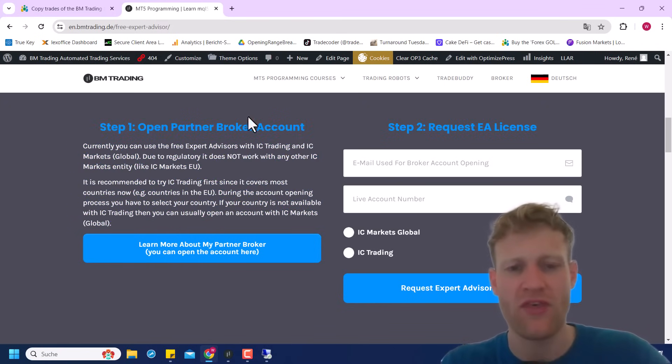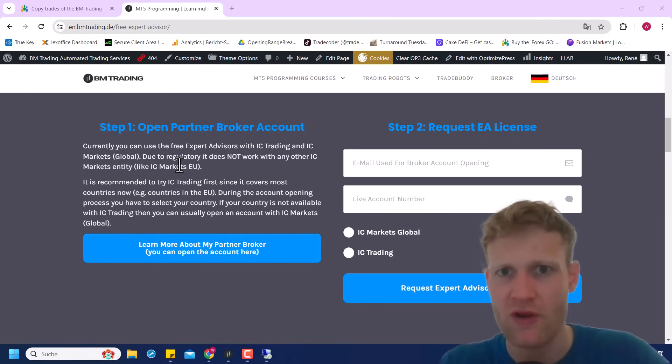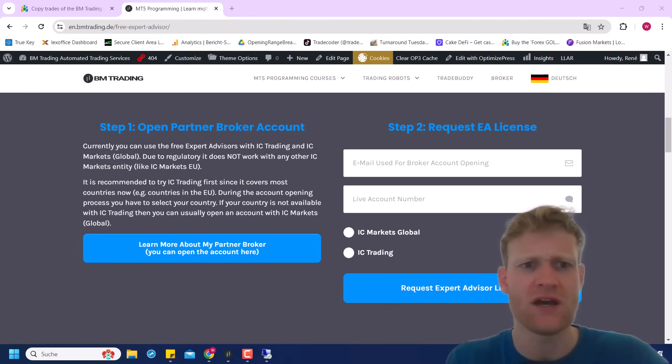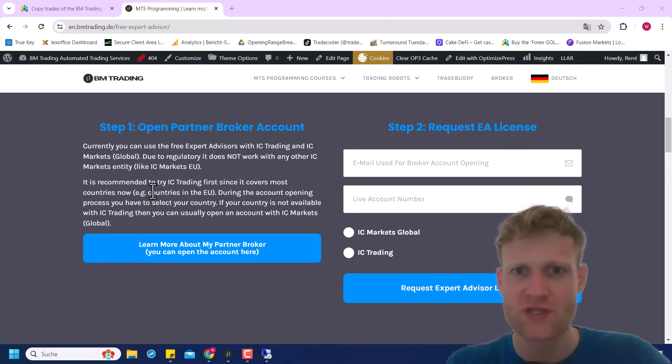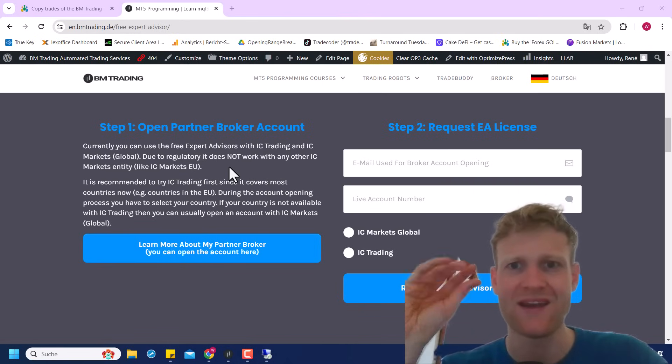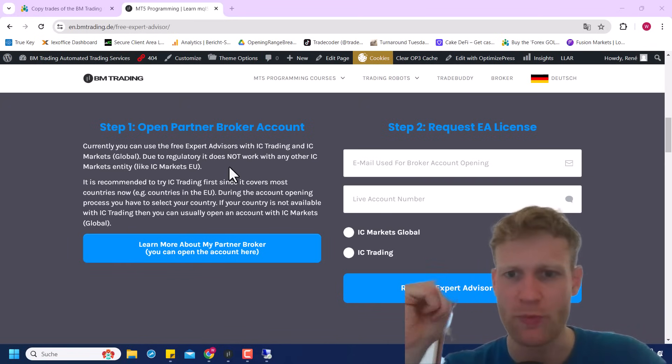Step one: you have to open an account with my partner broker, which can be IC Markets Global or IC Trading. You cannot choose IC Markets EU — this is important — because in the European Union, due to regulatory reasons, it's not possible for the broker to enable this affiliate program, so they had to create another broker, which is IC Trading. This might not be the best broker for you, so if you have any problem with it or do not like that it's not regulated in the EU, just do not choose it.